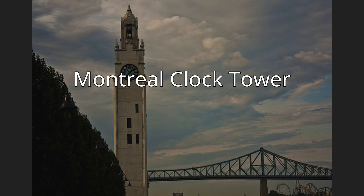The Montreal Clock Tower, also known as the Sailors' Memorial Clock, and Tour de l'Horloge in French, is located in the borough of Ville-Marie and is situated in the Old Port of Montreal.